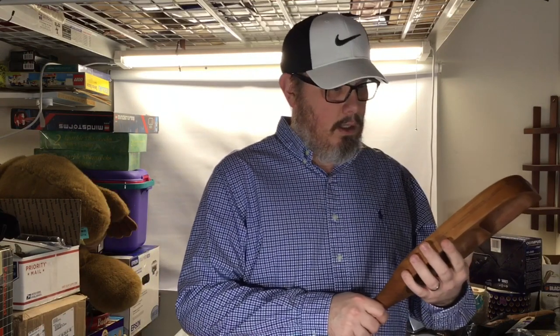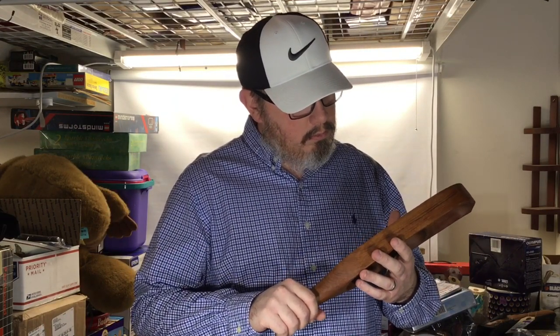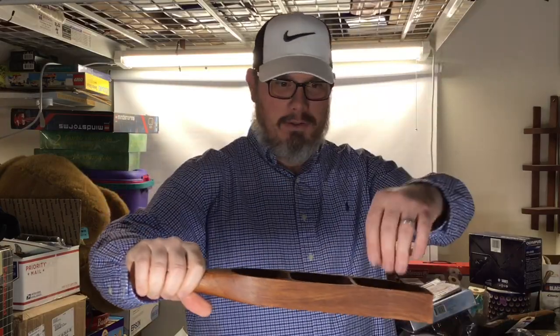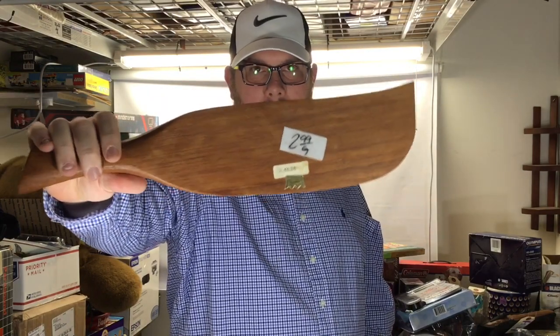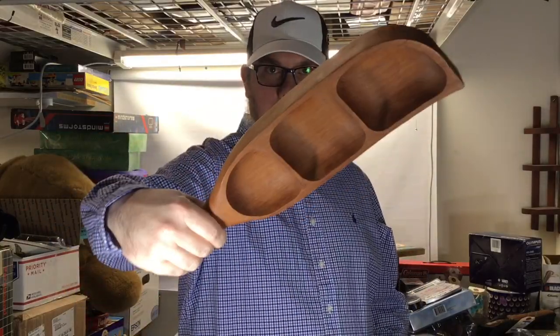I picked up this awesome Imperial teak piece — I called it a paddle, it reminded me of one, but it has some condiment holders or whatever they are. Got that for a dollar fifty. We always pick up teak stuff — it's not super fast but it sells really well. I'm guessing 30 to 40 dollars on this one.